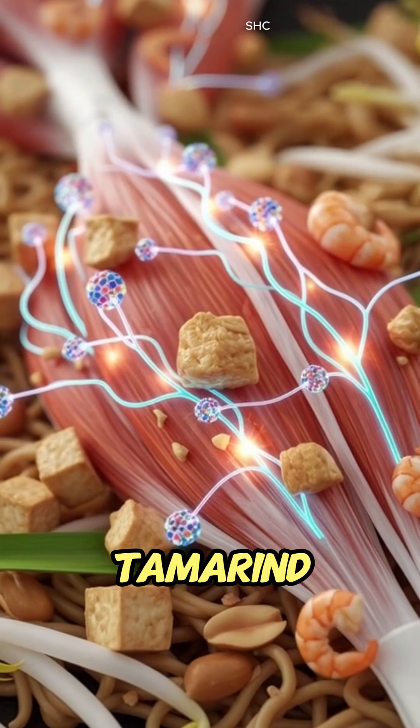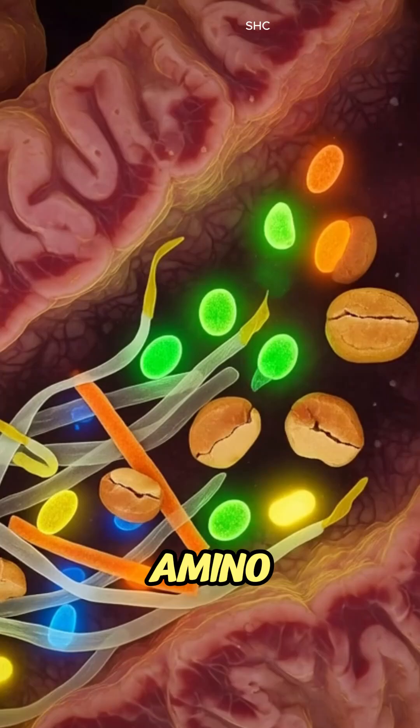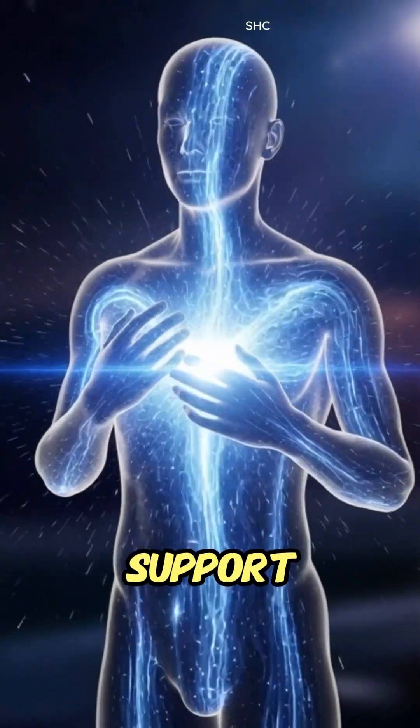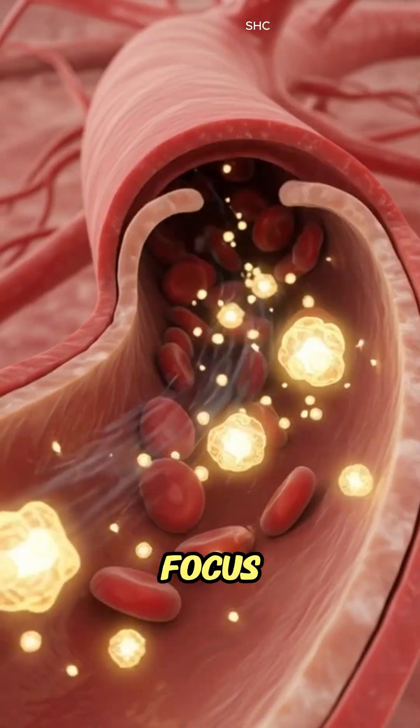The villi absorb carbohydrates for energy, amino acids for muscle repair and healthy fats for cellular support. Nutrients flow into the bloodstream and travel to the brain for focus, to the muscles for strength and to organs for steady energy.